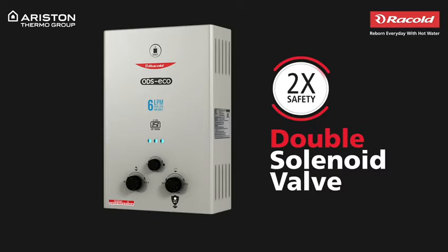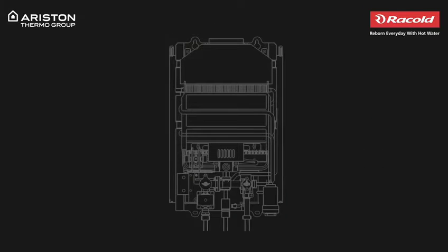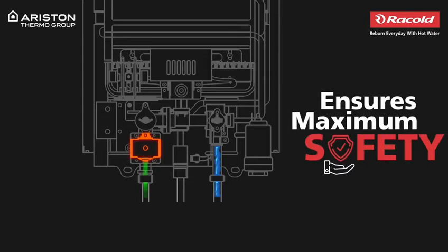Now, let's explore how this water heater works. This gas instantaneous water heater has three connections: one for the cold water to enter the geyser, a gas inlet, and a hot water outlet. When cold water enters the geyser through the inlet pipe, the inlet flow sensor is activated. Unless the water touches the magnetic reed switch, the gas doesn't flow. This guarantees maximum safety.